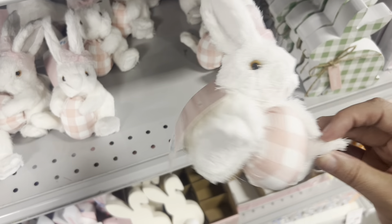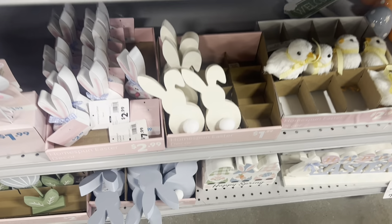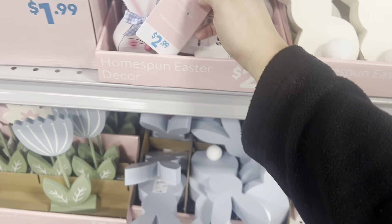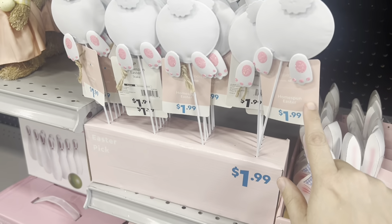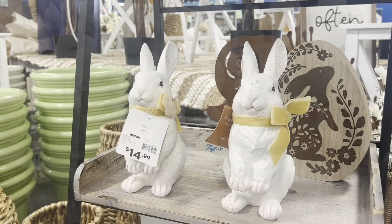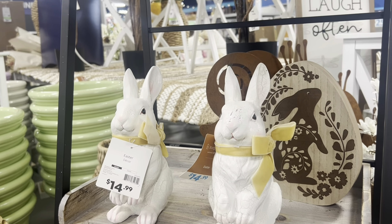This little bunny holding an egg is $5 — these are cute. Some little bunnies down here are $2.99 and then these are $1.99. How cute are these bunnies? They are $15.